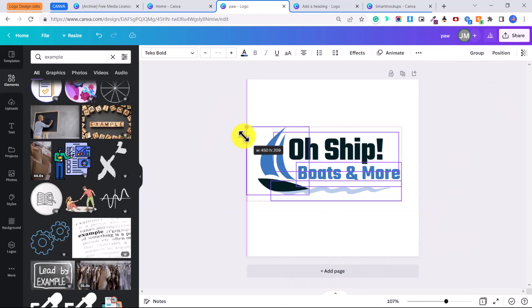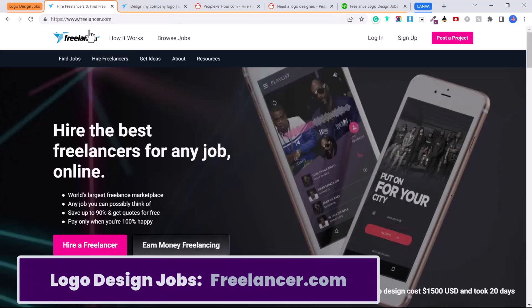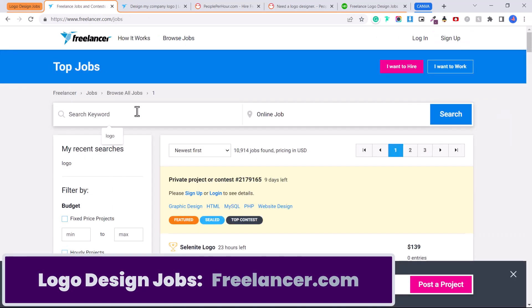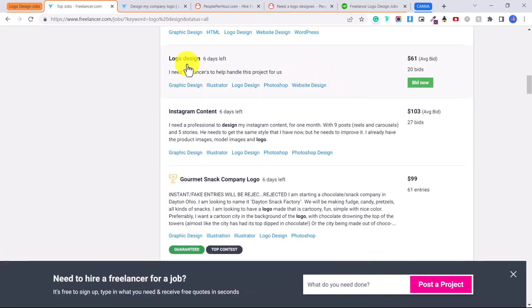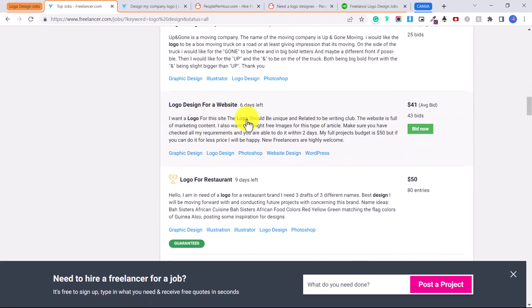First let's talk about where to find logo design jobs. The first website is freelancer.com. You're going to click on 'Browse Jobs', type in 'logo' or 'logo design', and you can see there are all sorts of different jobs you can apply to — logo design for a gourmet snack company, logo and brand design, logo design for a website, logo for a restaurant.